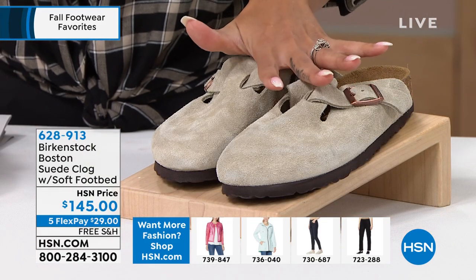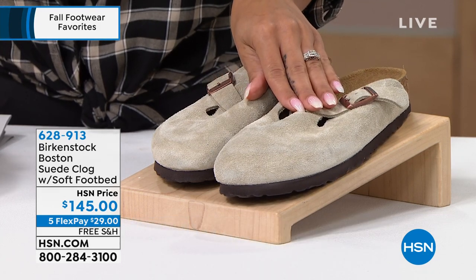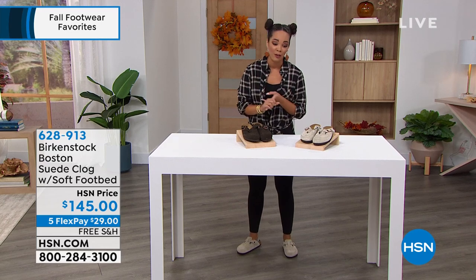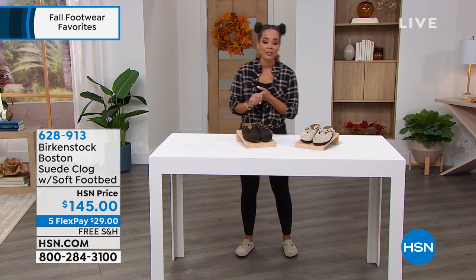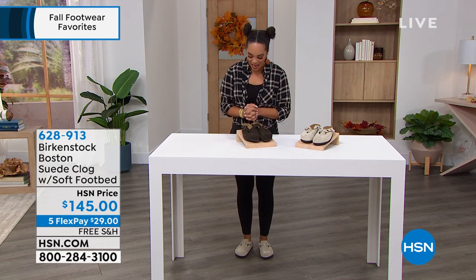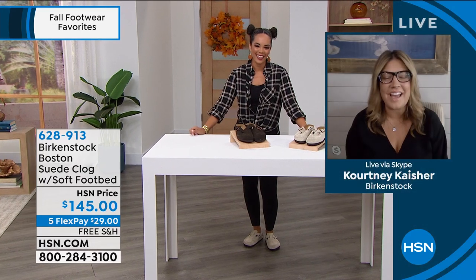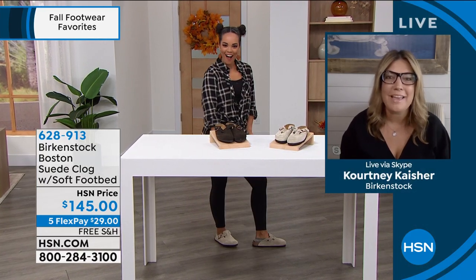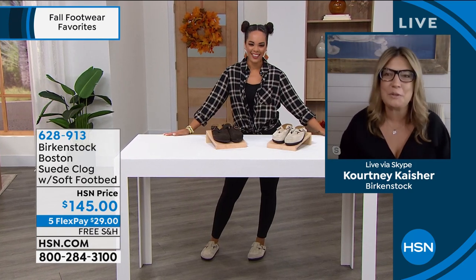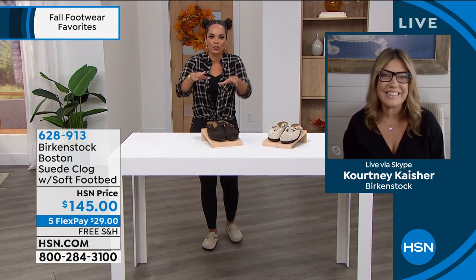For $29 on any debit or credit card, you can get this home with free shipping and handling — my favorite four-letter word: free! $24 and some change on your HSN card, Q card, or Zulily credit card. Shop by your true size — whether you're an eight or eight and a half, same size applies. Item number 628913. Welcoming in brand ambassador Courtney Casher. Wearing them with socks is very much a thing — socks and Birkenstocks!